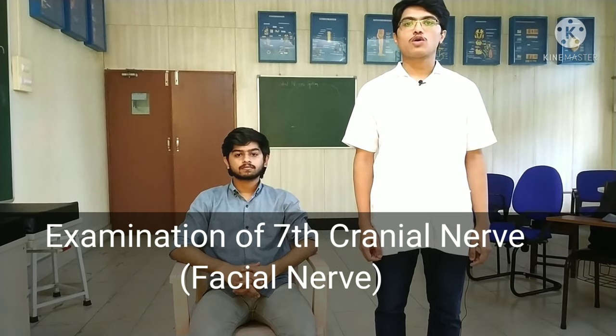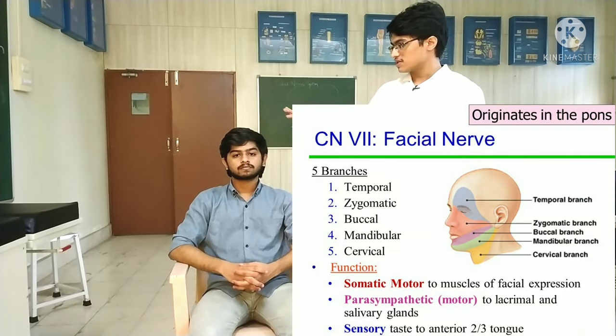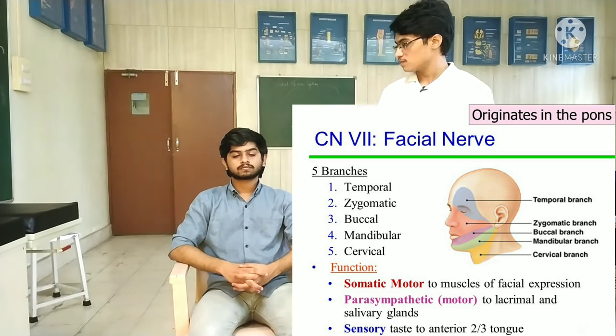Hello, I am Adi Prabhu. Today I am going to examine the facial nerve and the vestibulocochlear nerve of the subject. The facial nerve provides motor supply to the muscles of facial expression, sensory supply to the anterior two-thirds of the tongue, and autonomic nerve supply to the tear gland and the sweat gland.